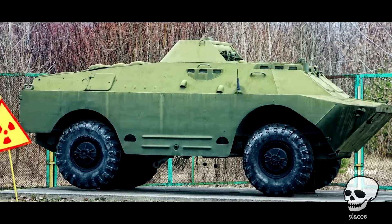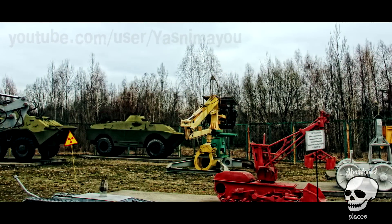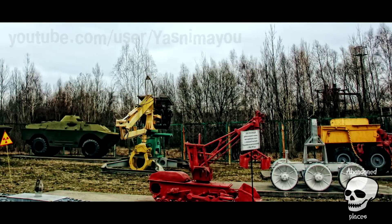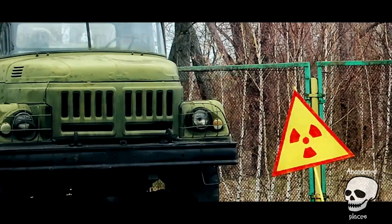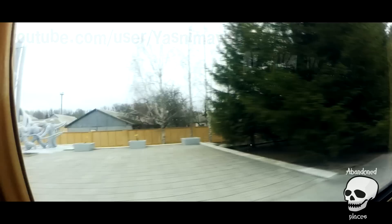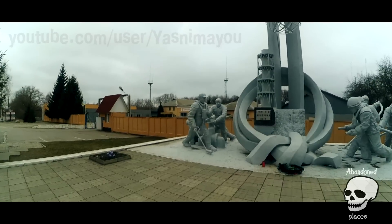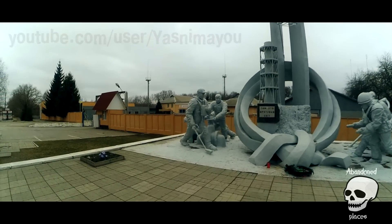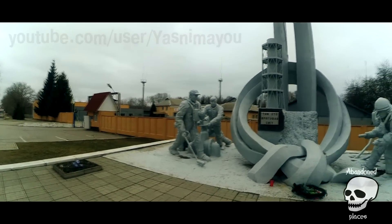The Chernobyl subject always brings something like alarm somewhere deep down in the soul. A monument to people who saved the world, based in Chernobyl city. There are liquidators, firefighters, and dosimetrists — unfortunately, most of them are dead now.